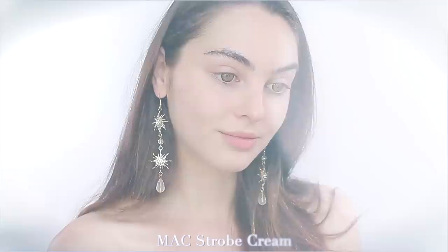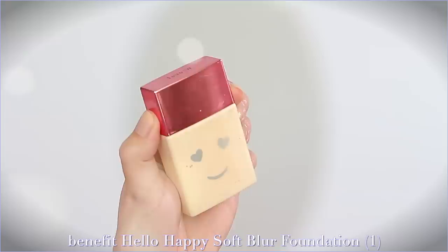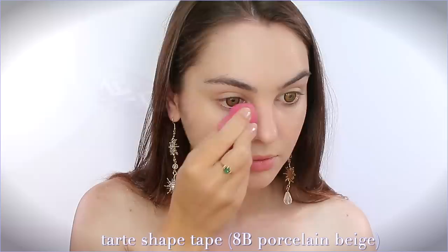Let's get started with the makeup. I am super pale for today's look. For a glowy, ethereal, hydrated base I'm using the MAC strobe cream all over the skin as well as on my chest and collarbones for a subtle glow. I'm also using one of my all-time favorite light to medium coverage foundations — the Benefit Hello Happy in shade one. Whenever anyone compliments my skin I often note I'm wearing this foundation.